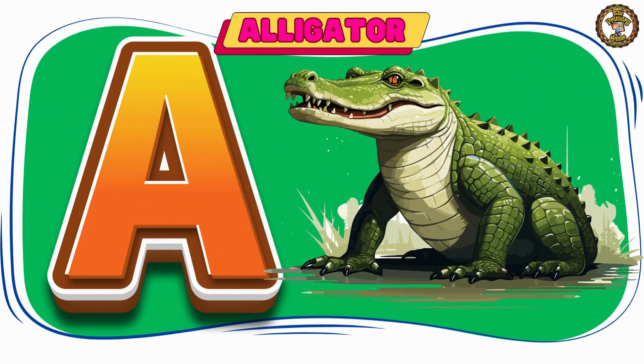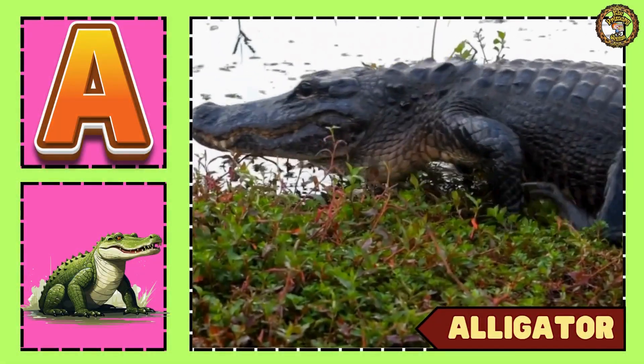Let's see alligator. This is an alligator.